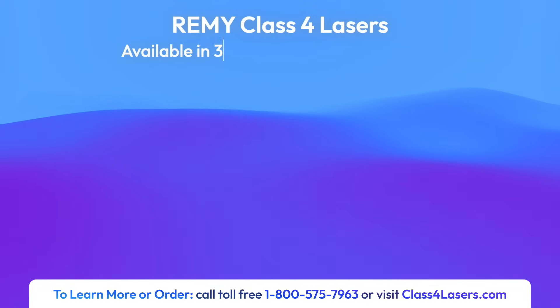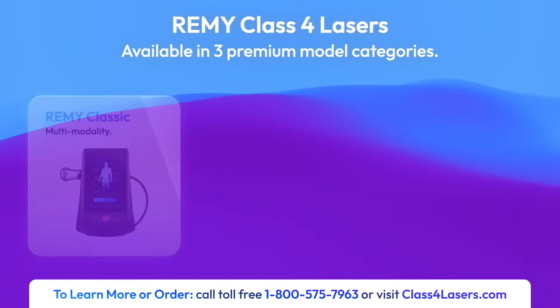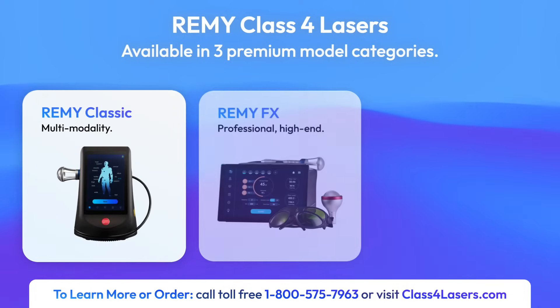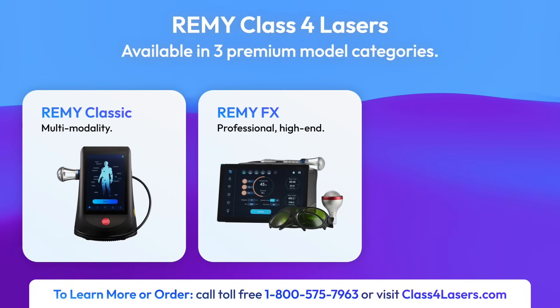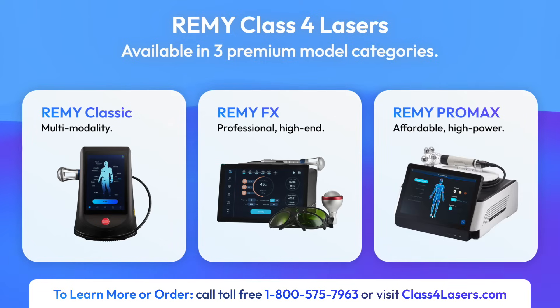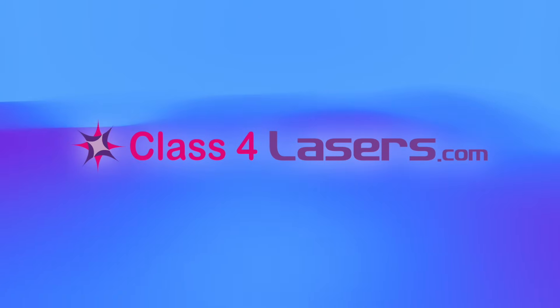The Remy brand class 4 therapeutic lasers are available in three premium model categories: the Remy Classic Multimodality Models, the Remy FX Professional Class Models with high-end German laser diodes, and Remy Promax, the newest and most affordable high-power models.